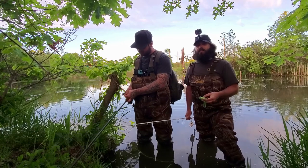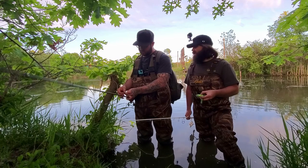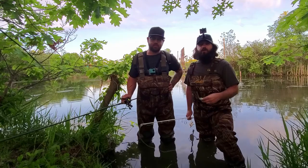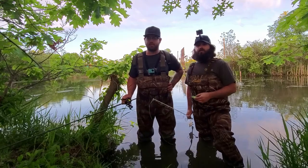Last year when we were here we caught a couple of decent sized ones, but nothing crazy. So we're hoping that with the weather we've been having, that they got real big and they're real aggressive now. So let's see what we can hook into — let's go get one.